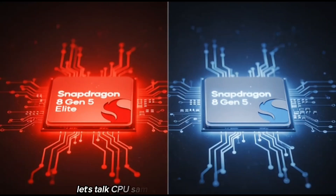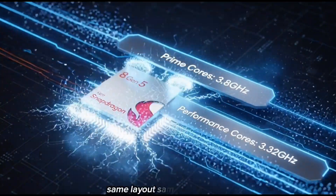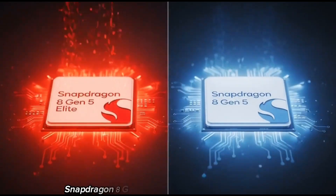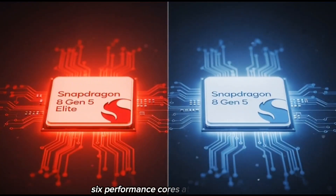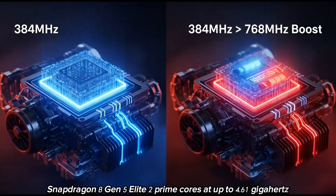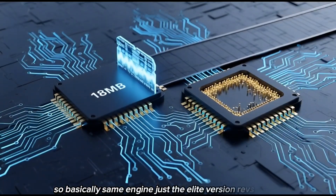Let's talk CPU. Both chips use the same Orion CPU cores — same layout, same architecture, same everything. But Qualcomm simply tuned the Elite version to run faster. Snapdragon 8 Gen 5: two prime cores at 3.8 GHz, six performance cores at 3.32 GHz. Snapdragon 8 Elite Gen 5: two prime cores at up to 4.61 GHz, six performance cores at 3.63 GHz. Same engine, just the Elite version revs higher.